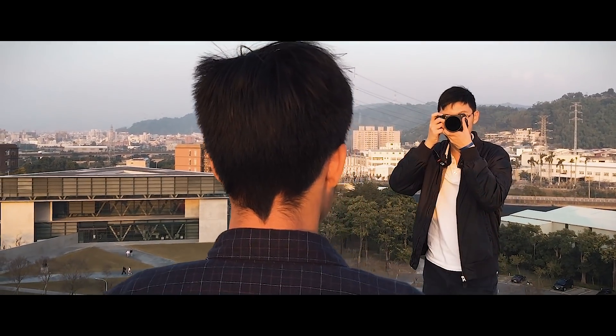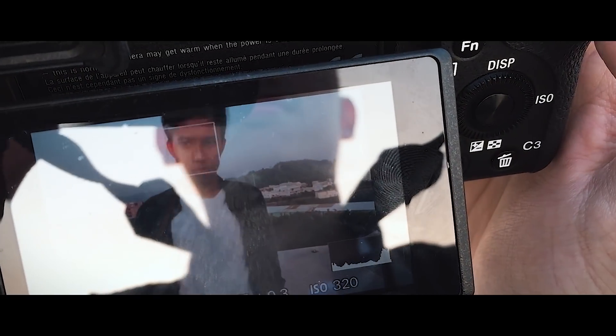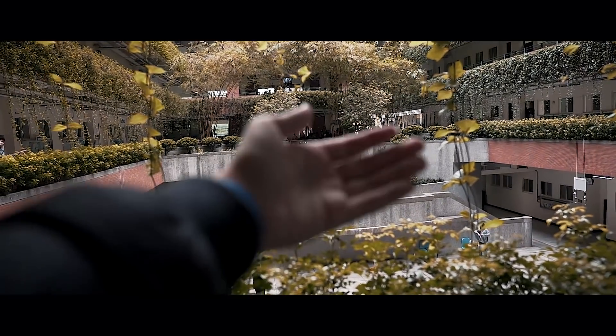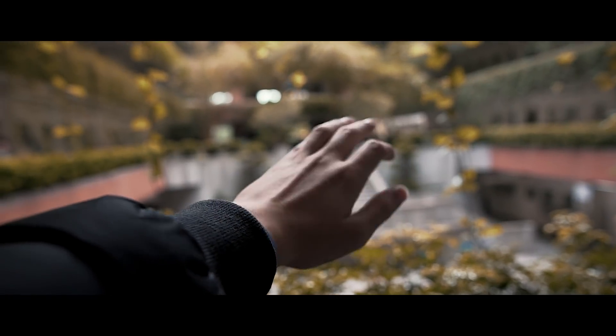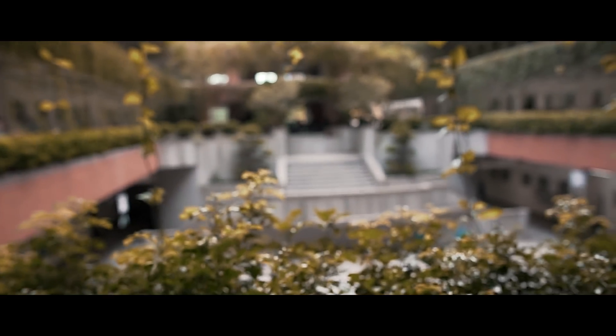Now we are testing the autofocus — it's tracking him right now on f1.4 and it did a really good job. The autofocus works quite fast and it doesn't have any jittering during autofocus, which is very good.